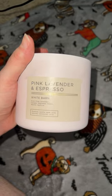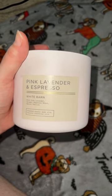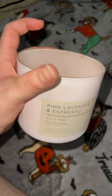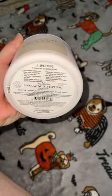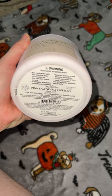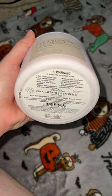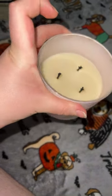I just wanted to talk about this Pink Lavender and Espresso Candle from Bath and Body Works. There's a fragrance listed on it — you can read that. I already did the Afterburn review on it yesterday.